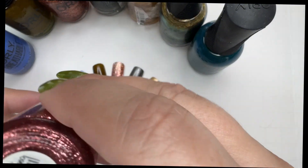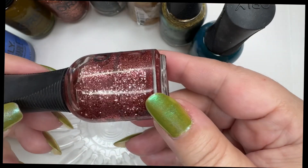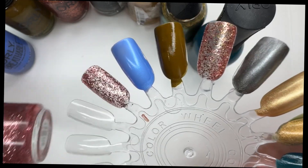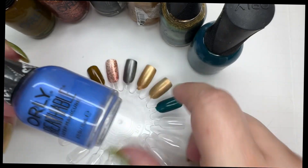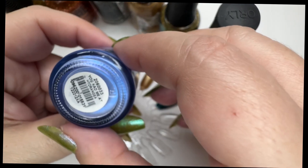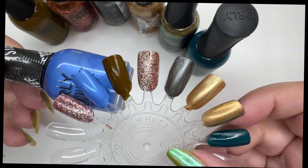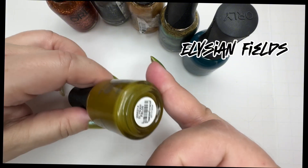The first one is called Frost Smitten and it's a rose gold glitter. The next one is from the abbreviated line — this one is You Had Me at Hydrangea, and that's a pretty one. I like this one; I've worn it once. This one I don't like so much.